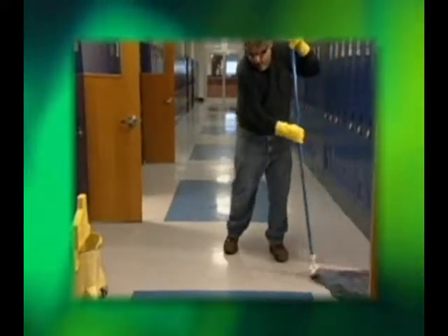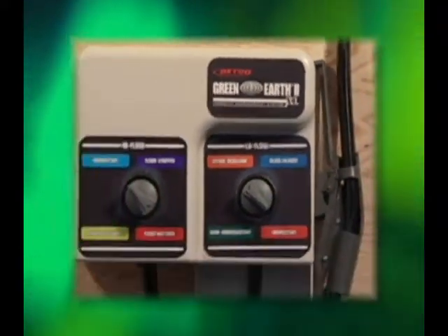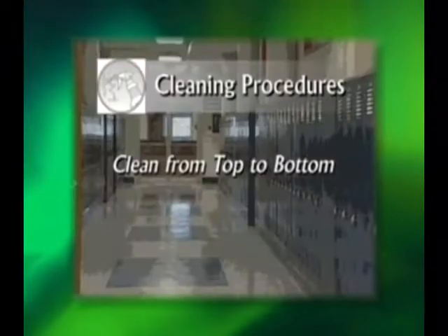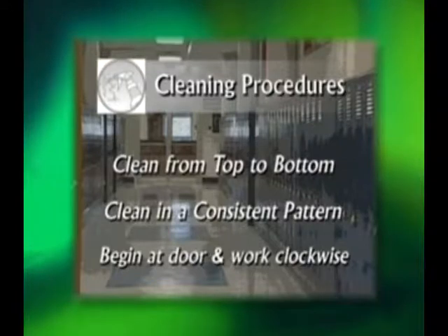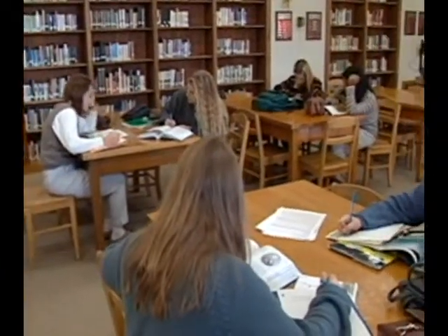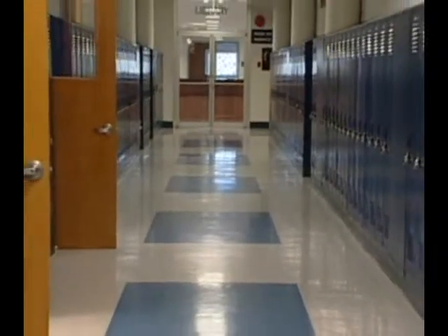In summary: proper disinfection is extremely important to limit and control the growth of germs that spread infection and disease. Understand product labels and MSDS sheets. Prepare disinfectant solutions fresh daily. Practice universal precautions when cleaning blood or body fluid spills. Always wear proper PPE. Thoroughly wash your hands after cleaning. Clean from top to bottom, in a consistent pattern, beginning at the door and cleaning clockwise. Allow appropriate contact time when disinfecting. Continually change cloths and sponges to avoid cross-contamination. Know your daily and weekly cleaning and disinfecting procedures. The service you provide is very important to the well-being of students, staff, visitors, and yourself—be proud of the skills you're developing and know that you truly make a difference in creating a clean and healthy environment.